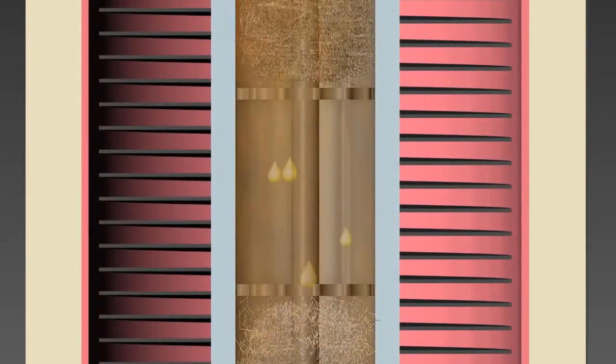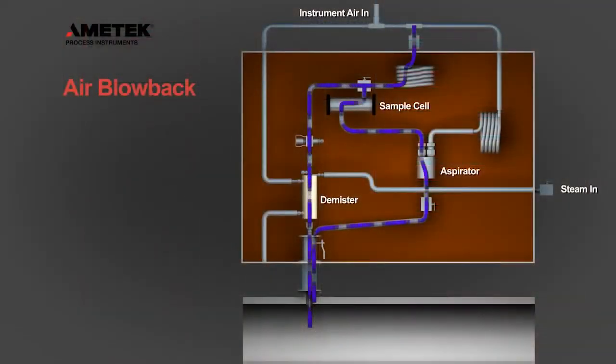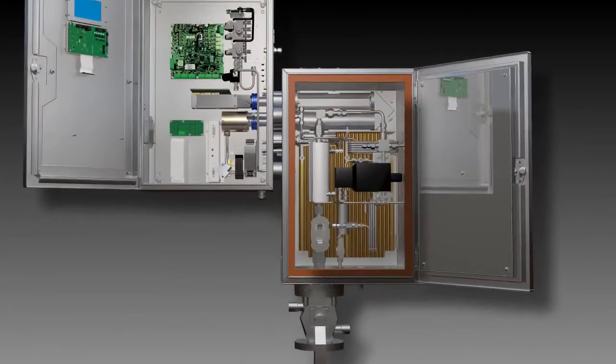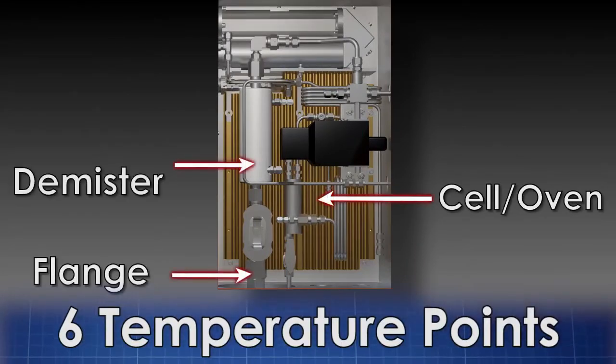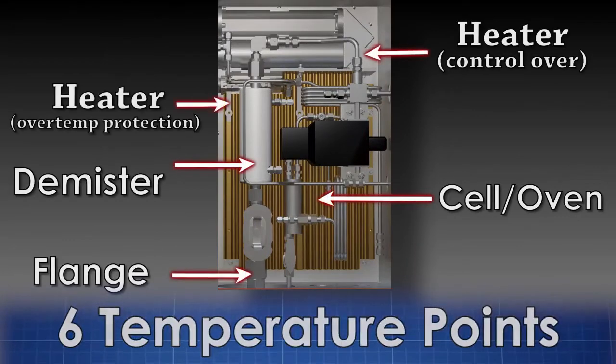The second failure mode — poor quality steam heating — is eliminated by actively monitoring the temperature of the process connection flange. The 888 is also equipped with an anti-clogging blowback feature that is automatically initiated if plugging is detected by the smart diagnostics.